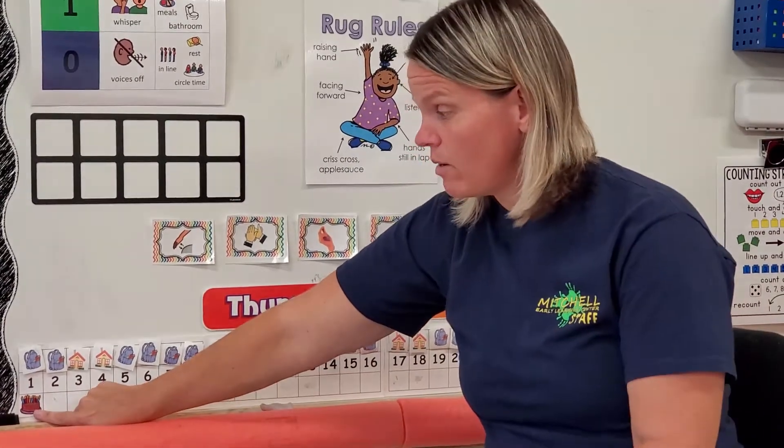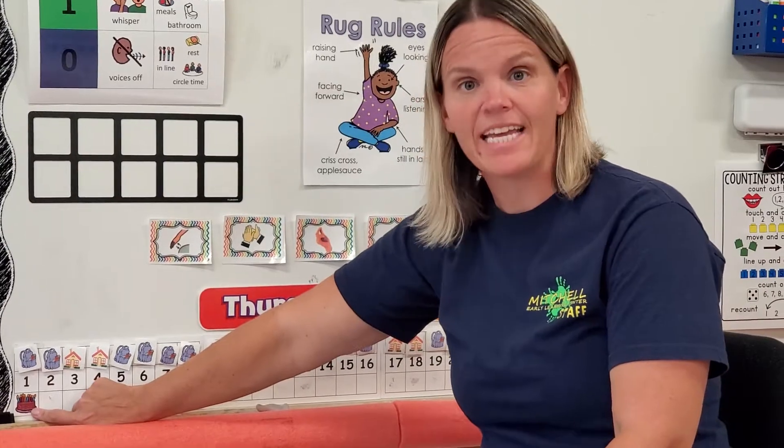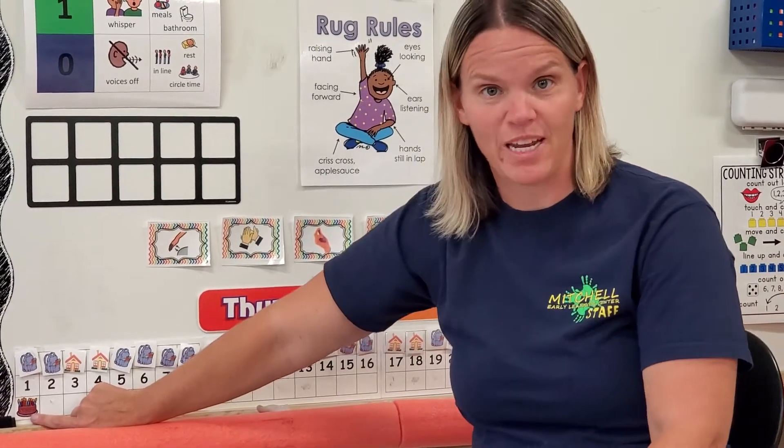And friends, today we are celebrating someone's birthday in our class. Today is Abigail's birthday! Ms. Berta and all your preschool friends wish you a very happy birthday today.